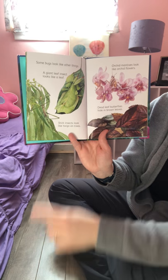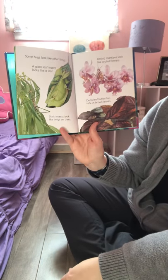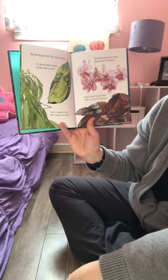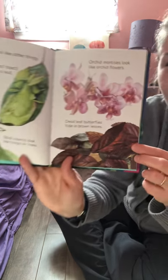Some bugs look like other things. A giant leaf insect looks like a leaf — can you see it? It's almost like camouflage. Stick insects look like twigs on trees. Orchid mantises look like orchid flowers, and dead leaf butterflies hide in brown leaves — can you see the butterfly in that picture?